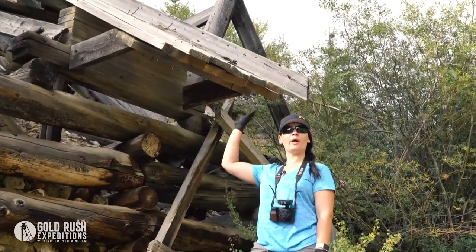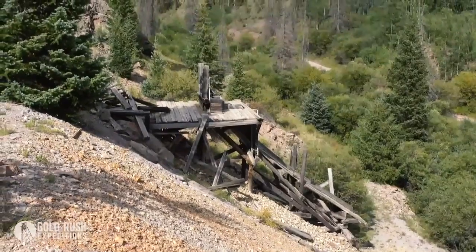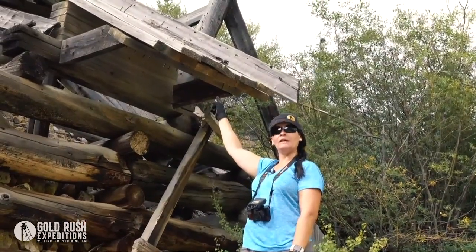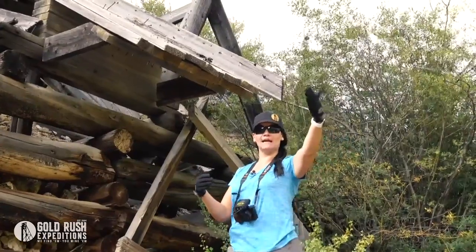The last thing I want to show you on the Holy Moses claims is this giant ore chute behind me. All the ore from the Holy Moses, the Outlet, and the Carbonate would have been brought to this ore bin right here. The good ore would then be slid down into a truck, crossed the river, and taken down to Creed to be processed.